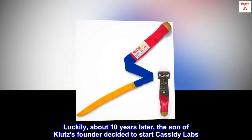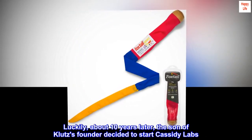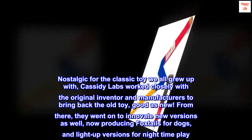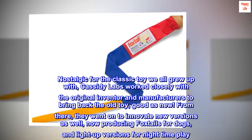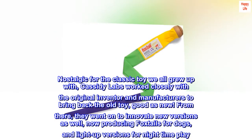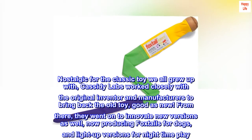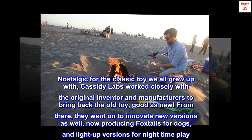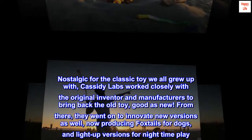about 10 years later, the son of Klutz's founder decided to start Cassidy Labs. Nostalgic for the classic toy we all grew up with, Cassidy Labs worked closely with the original inventor and manufacturers to bring back the old toy, good as new. From there, they went on to innovate new versions as well, now producing Foxtails for dogs and light-up versions for nighttime play.